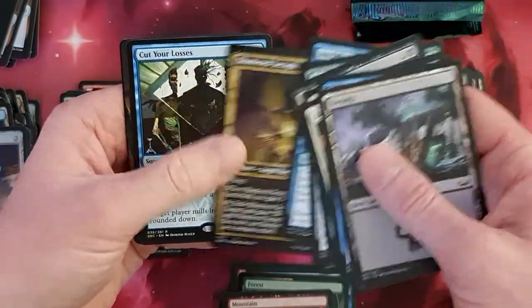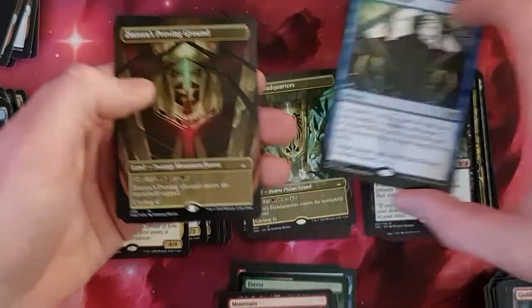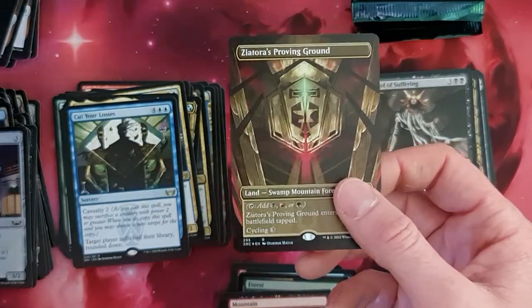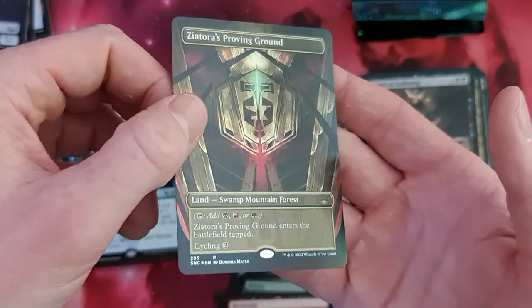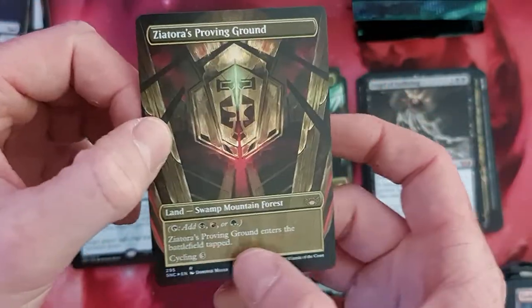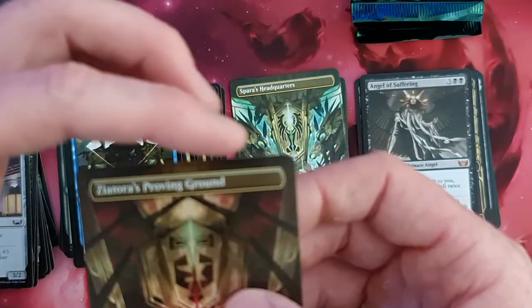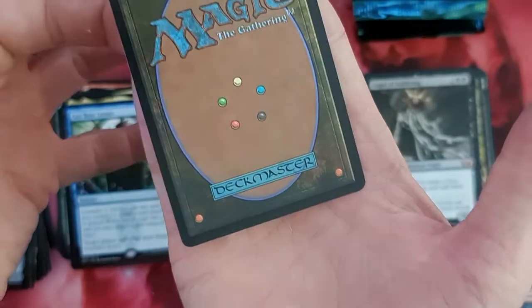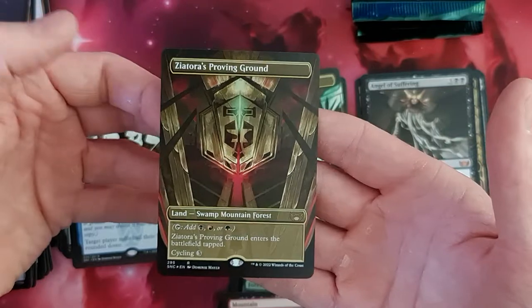Sleep with Fishes. Seraph. Cut Your Losses. And a full art Xander's. I've seen. Cut Your Losses. Oh nice — that's Xander's Proving Ground in foil. This is also really, really looking good. Some forest — all the borders are really good and crisp. This one is also still good, if you can see it here. Back side also. Definitely on a really, really good side. So, this one's really good looking.